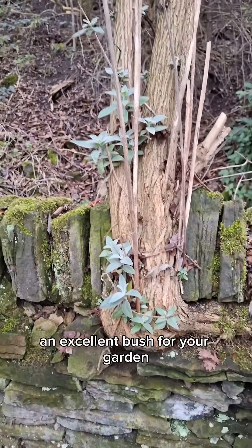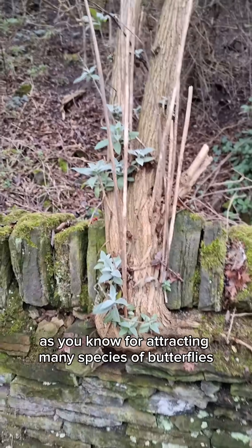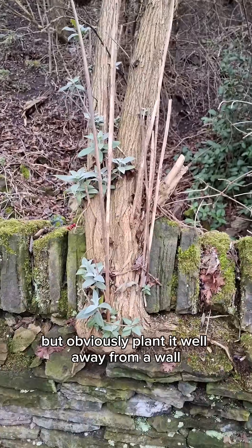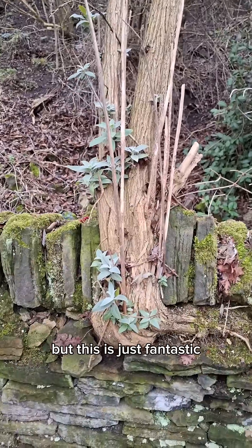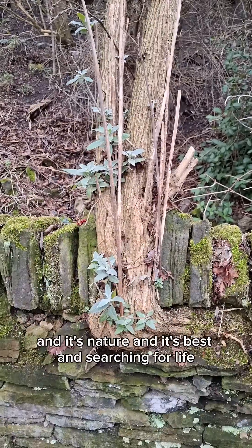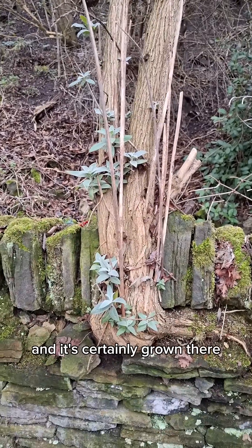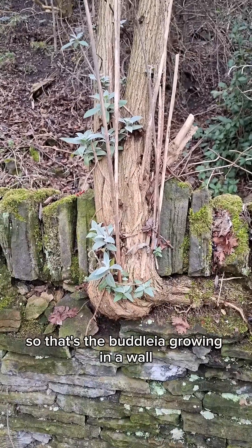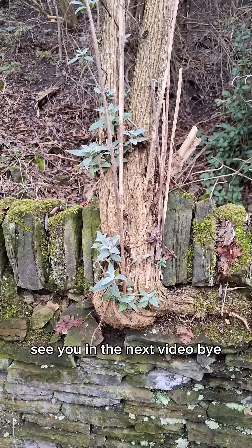It's an excellent bush for your garden, as you know, for attracting many species of butterflies - but obviously plant it well away from a wall. This is just fantastic, it's nature at its best, searching for life, and it's certainly found it here. That's the buddleia growing in a wall - see you in the next video, bye.